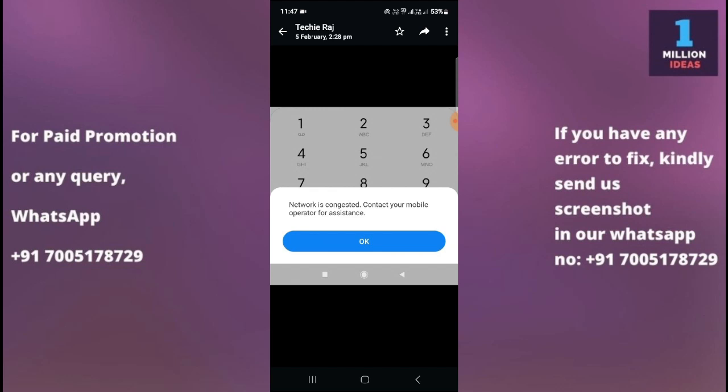If Wi-Fi is not available, follow the fourth solution: check network status. Visit your mobile operator's website or social media channel to see if they have posted any information about network issues or maintenance in your area. If there is an issue, they may provide updates or an estimated time for resolution. You can also check your messages, as they may notify you about maintenance in your area.